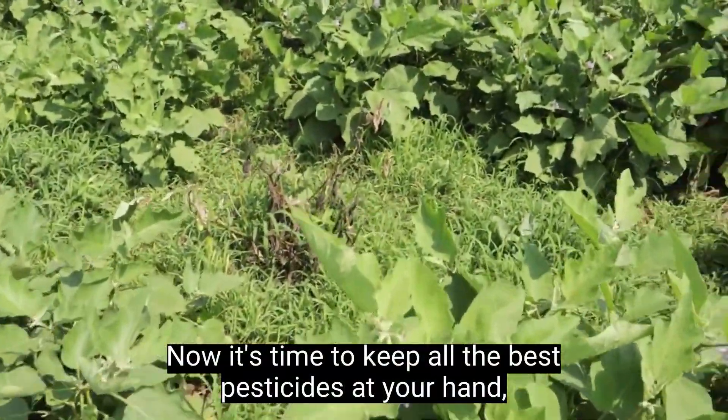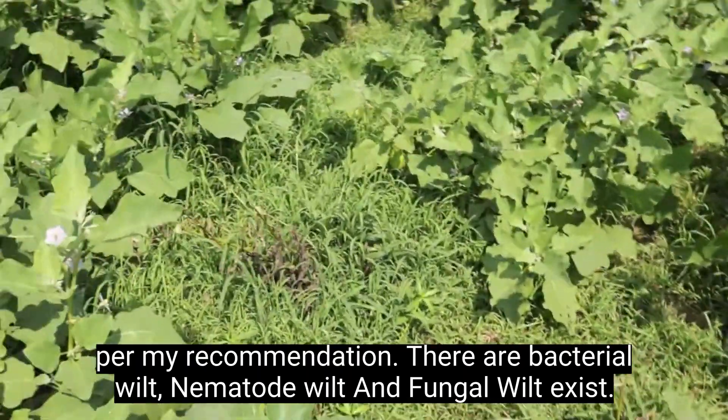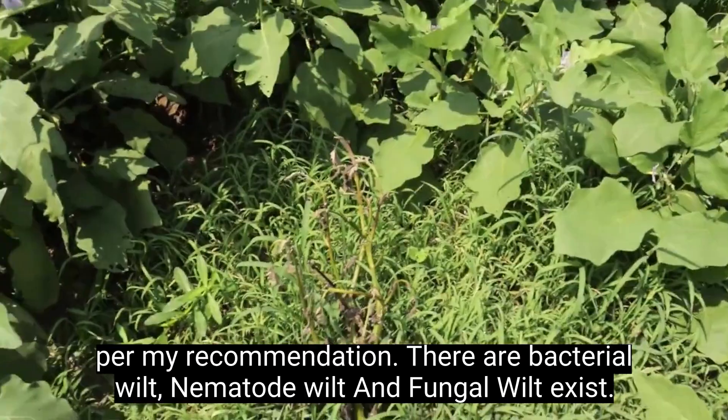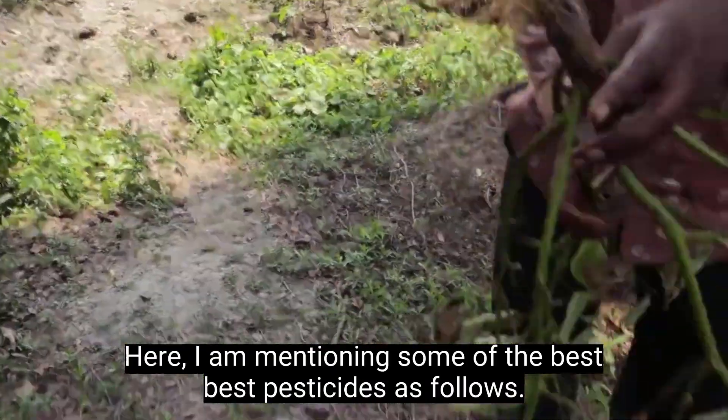It's time to keep all the pesticides at your hand per my recommendation. There are bacterial wilt, nematode wilt, and fungal wilt. Here I am mentioning some of the best pesticides as follows.